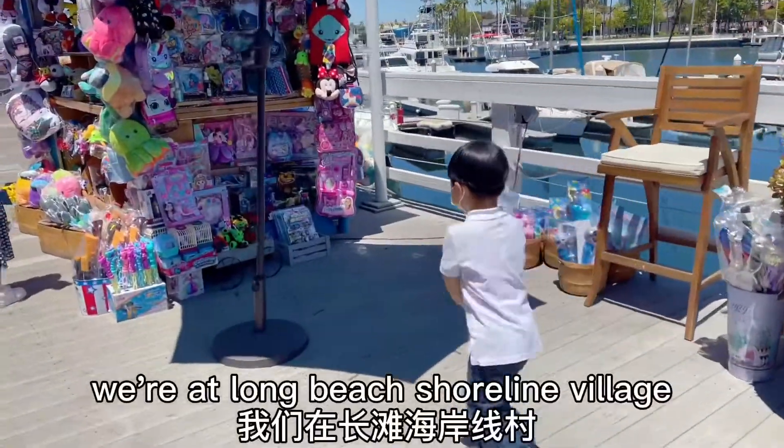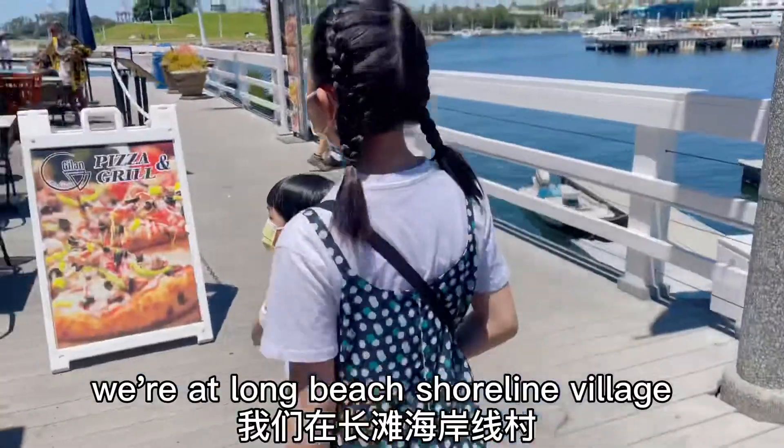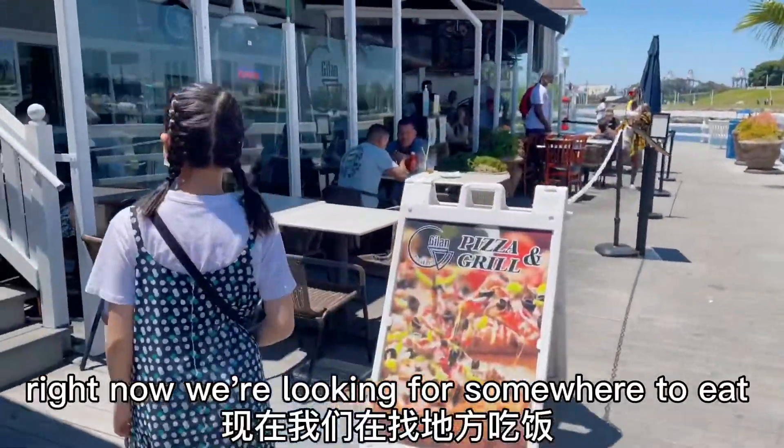We're at Long Beach Shoreline Village. Right now we're looking for somewhere to eat.